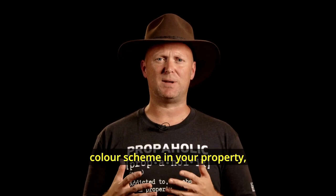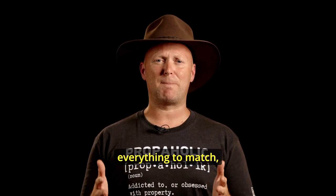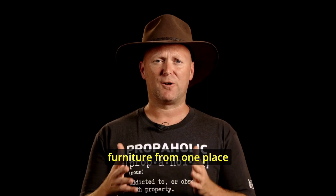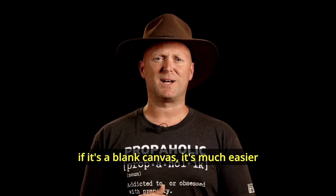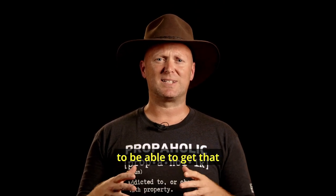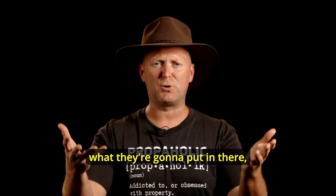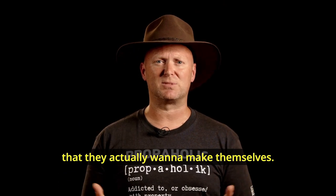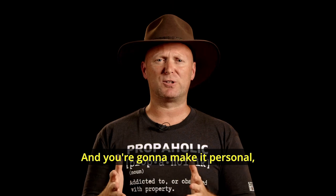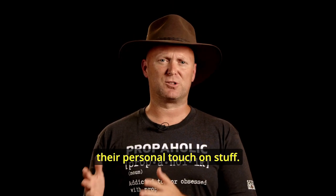If you have a standard colour scheme in your property, it's definitely a lot easier to get everything to match, whether it's the tenant's furniture from one place to another or whatever it might be. When it comes to sell, if it's a blank canvas, it's much easier to get that person to think about what they're going to live in, what they're going to put in there, and all the changes they actually want to make themselves. You're going to make it personal by being more bland, because it enables them to put their personal touch on stuff.